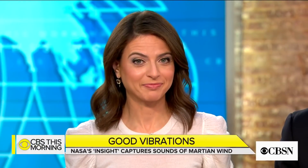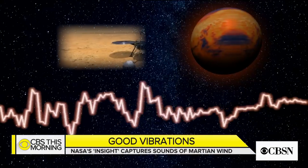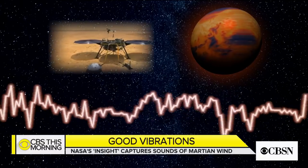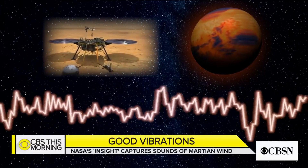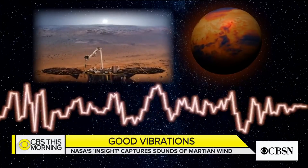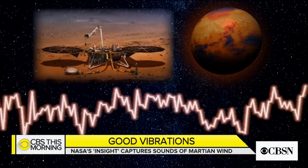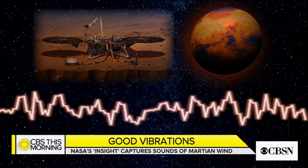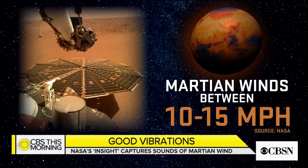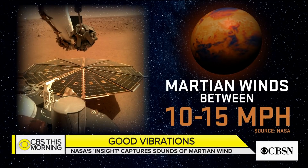For the first time, we're hearing what Mars sounds like. Those low-frequency vibrations were captured by NASA's InSight spacecraft after it landed last month. NASA adjusted the audio to make it easier to hear. Scientists say those sounds were caused by Martian winds blowing against the spacecraft's solar panels between 10 and 15 miles an hour.